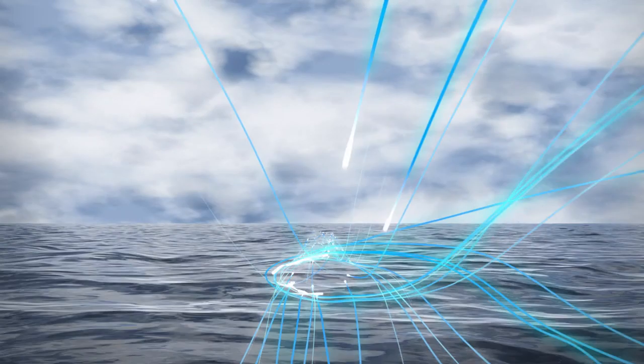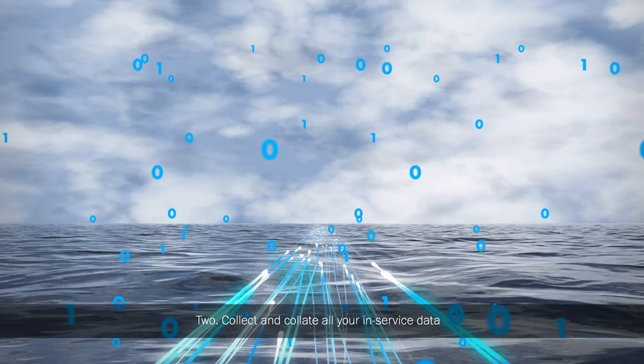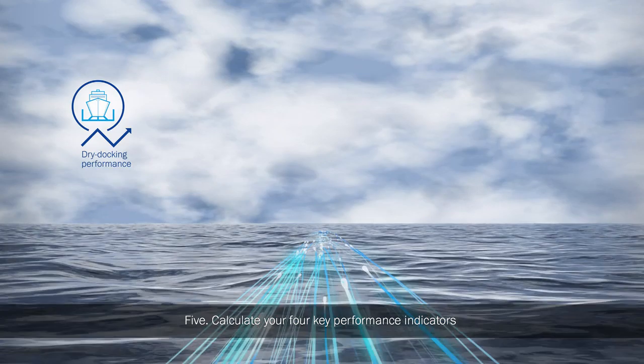1. Establish your individual speed power reference curves. 2. Collect and collate all your in-service data. 3. Purify the data, accounting for extreme conditions and environmental factors. 4. Perform precise speed loss calculations for your vessel. 5. Calculate your four key performance indicators.